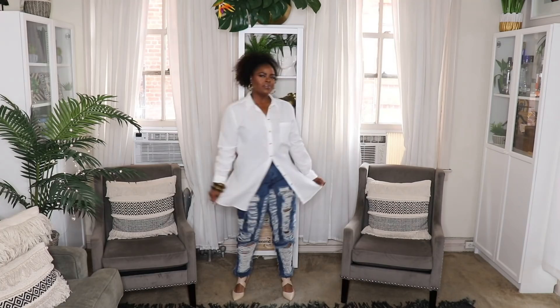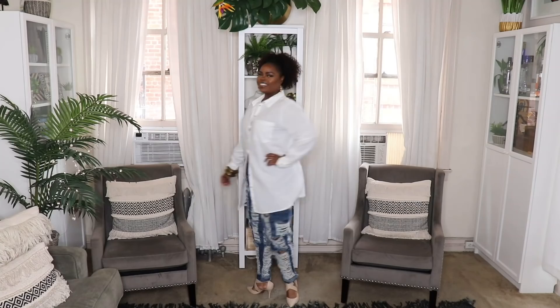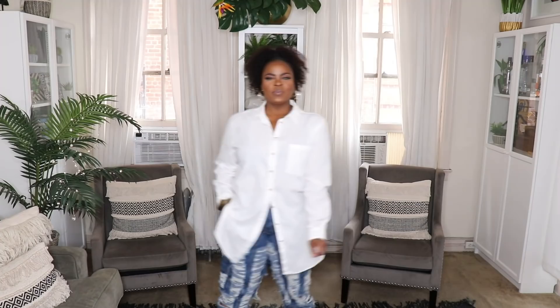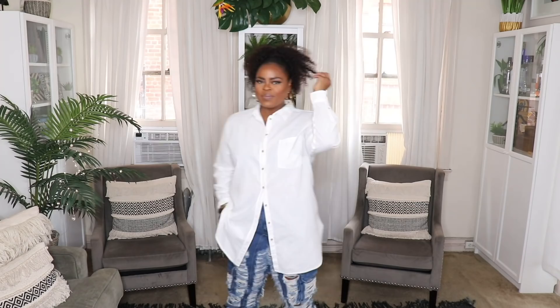For the first look I went with a really simple, easy put-together. These extreme destroyed jeans are from Fashion Nova — I've had those for over a year and never showed them in a video. They're gorgeous, destroyed all over front and back. I also threw on these taupe-colored Steve Madden pumps. This outfit creates a nice contrast: a clean classic shirt on top with extremely destroyed jeans on the bottom. Really great outfit for the classic white shirt.